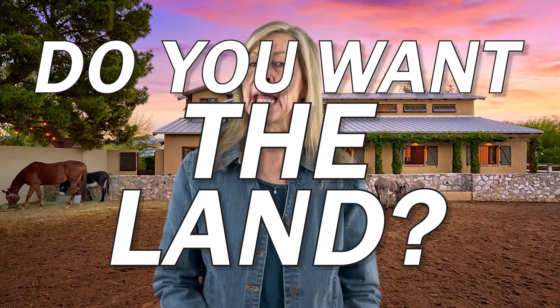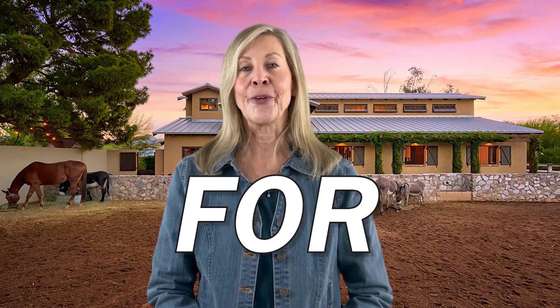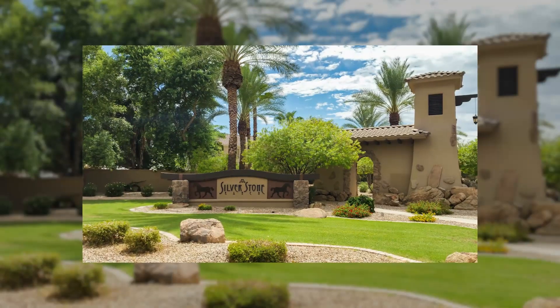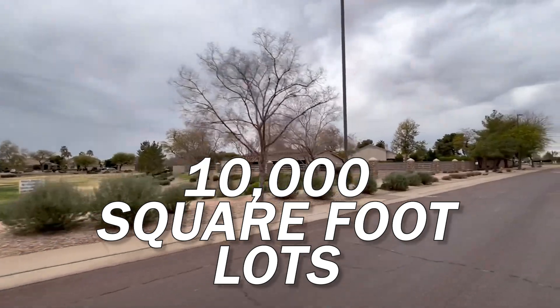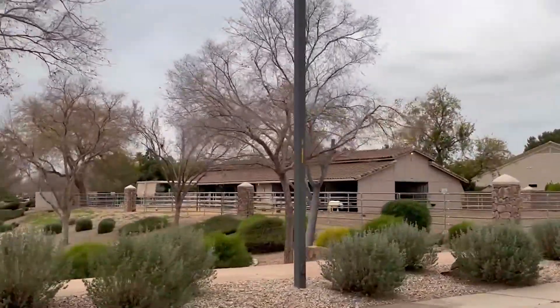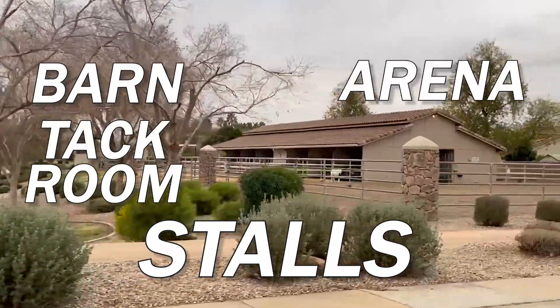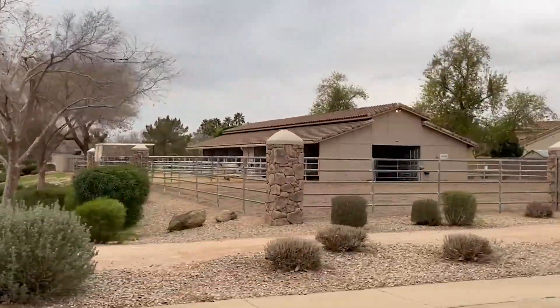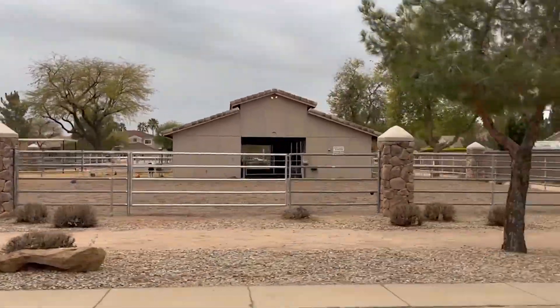There are so many different types of horse properties. Do you want the land, or did you just want the horses without all the maintenance of the horse lot? Well, I have the perfect solution for you. At Silverstone Ranch, you have Spanish one or two-story homes on 10,000 square foot lots. The subdivision has a common horse area with stalls, barn, tack room, arena, and bridle path access. There's a $115 a month HOA dues for the maintenance and use of the facilities.